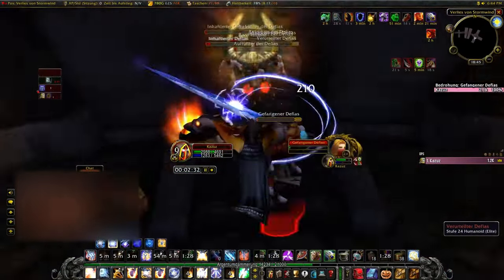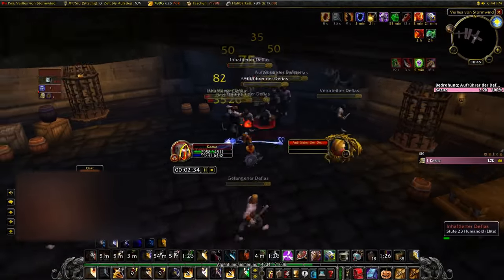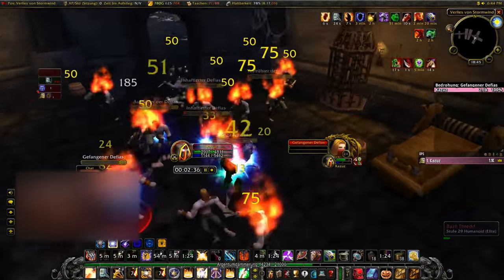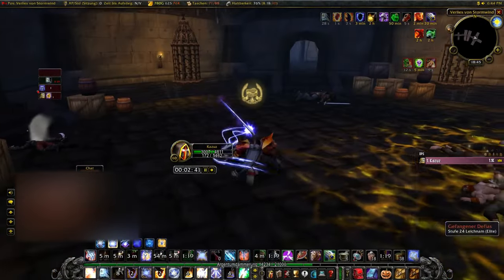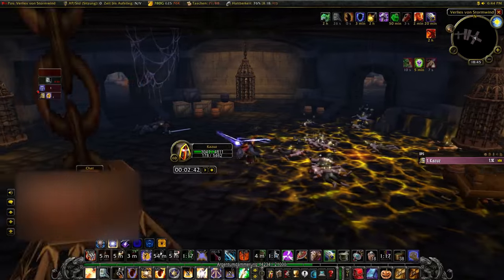Now I'm running outside to kill some mobs, switching from Skull Flame Shield to my engineering shield, and trying to kill everything using Consecration again. And now you can see I cleared it in 2 minutes and 40 seconds.